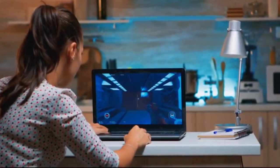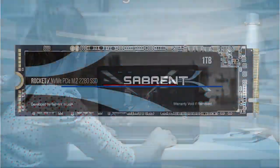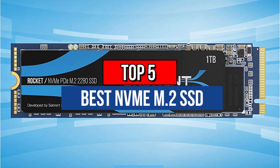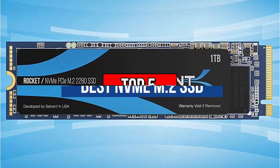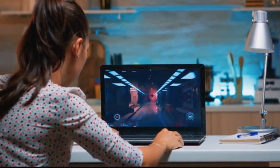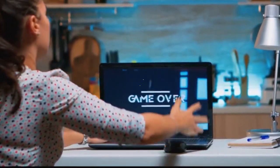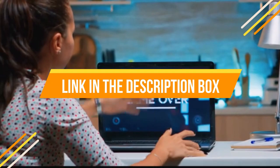Hey guys, are you looking for the best NVMe M.2 drive? Today we're going to review the top 5 best NVMe M.2 drives. We made this list based on our personal preference, features, quality, prices, customer reviews, and durability. If you want to know more information about the products mentioned in this video, you may check the link in the description box below. So let's get started.